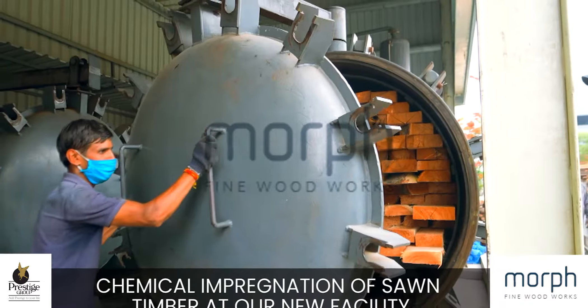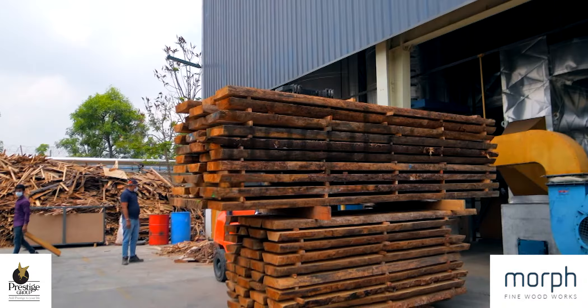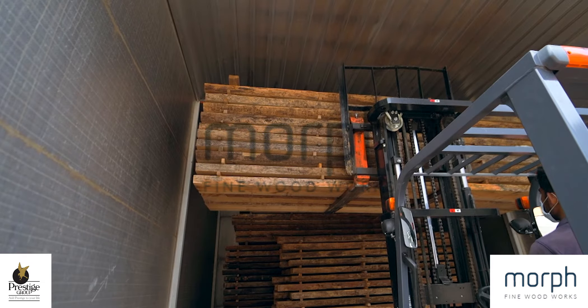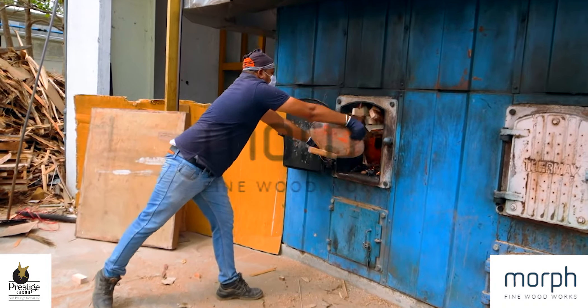Chemical impregnation of sawn timber at our new facility. The next process is drying of sawn timber in our colossal kilns.